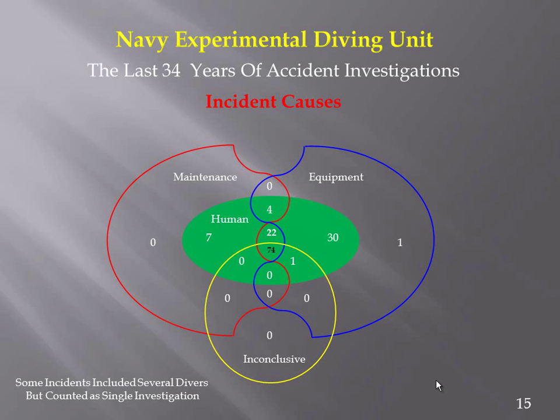On the side, when I'm not at the Experimental Diving Unit, I teach college math and physics. When I put up a Venn diagram like this one, I get a lot of students gnashing their teeth in fear. But this is a very telling Venn diagram. The center — shown in green — represents the human. As was mentioned earlier, the human is definitely key to a lot of these accidents.